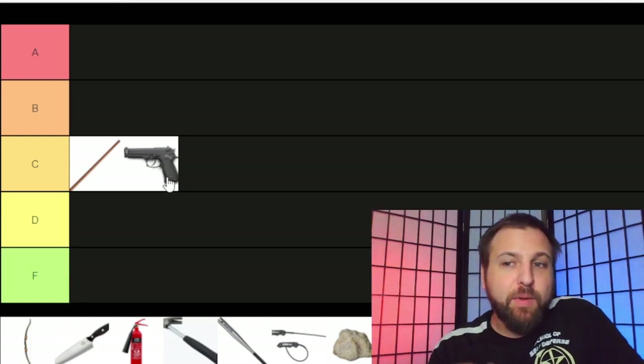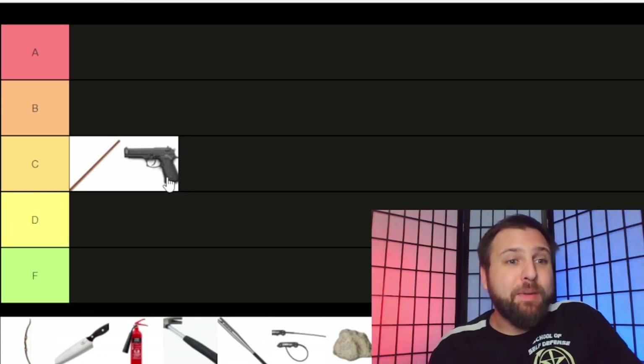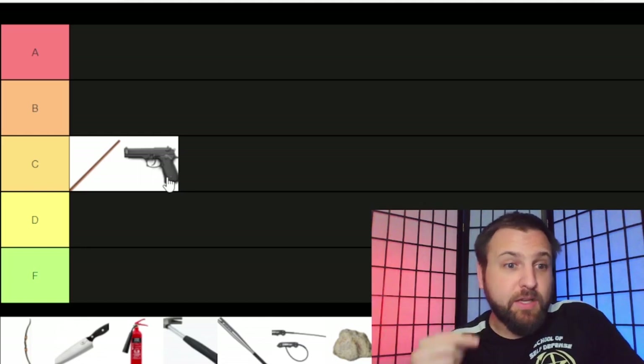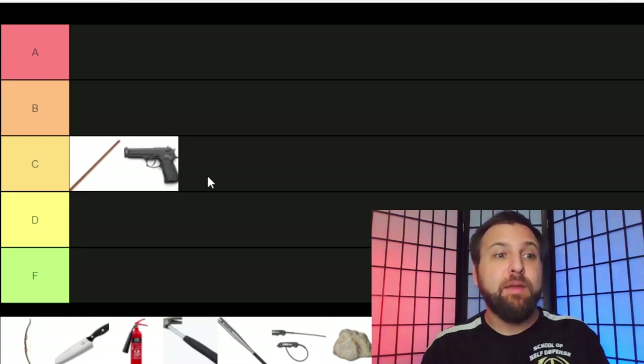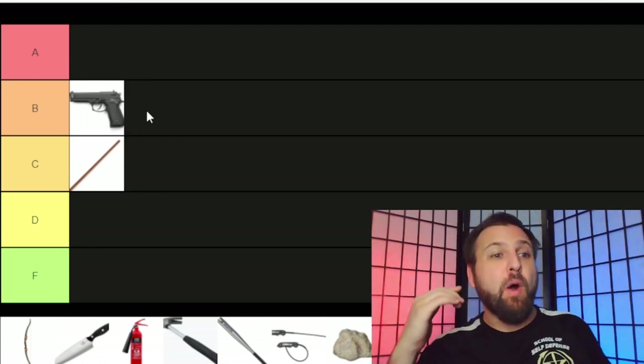I live in Indiana where we can have a gun in most places, but not at schools or government buildings, and I live very close to Chicago which has very strict firearm laws. When we're talking about a pistol, we're talking about a weapon very limited in where you can carry and use it. Because of that inherent limitation, I feel like we should start it off in B tier, and then I'll explain why it should be in A tier.